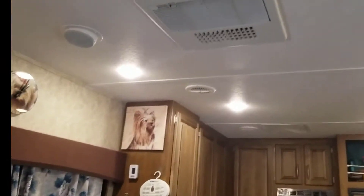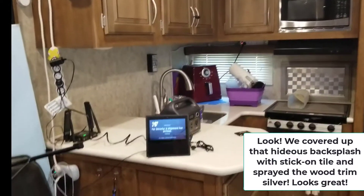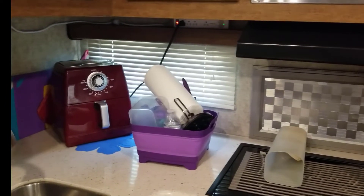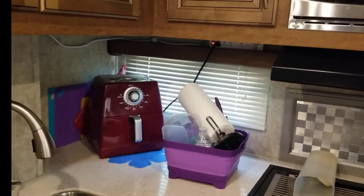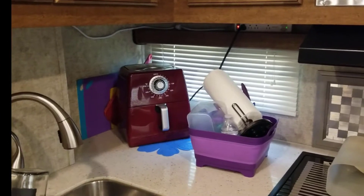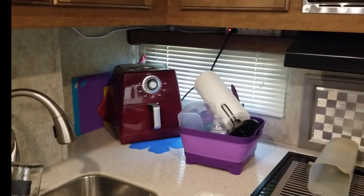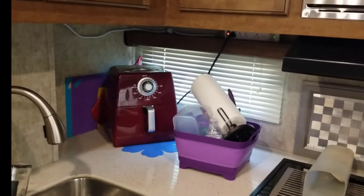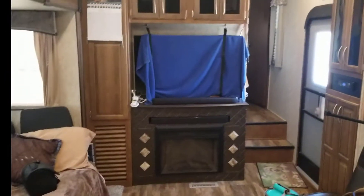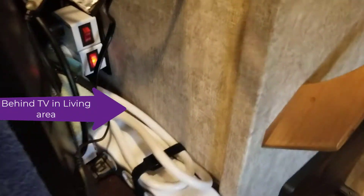Another thing we did is put soft starts in the air conditioners. When we run both air conditioners, the air fryer, and our induction burner — and our electric heater — it would occasionally pop the breaker. That's partly my fault because I'd automatically turn both the gas and electric heater on. We have all those things running and it would pop the generator. We haven't used the generator since we installed the soft starts, but hopefully that'll stop the occasional pop.